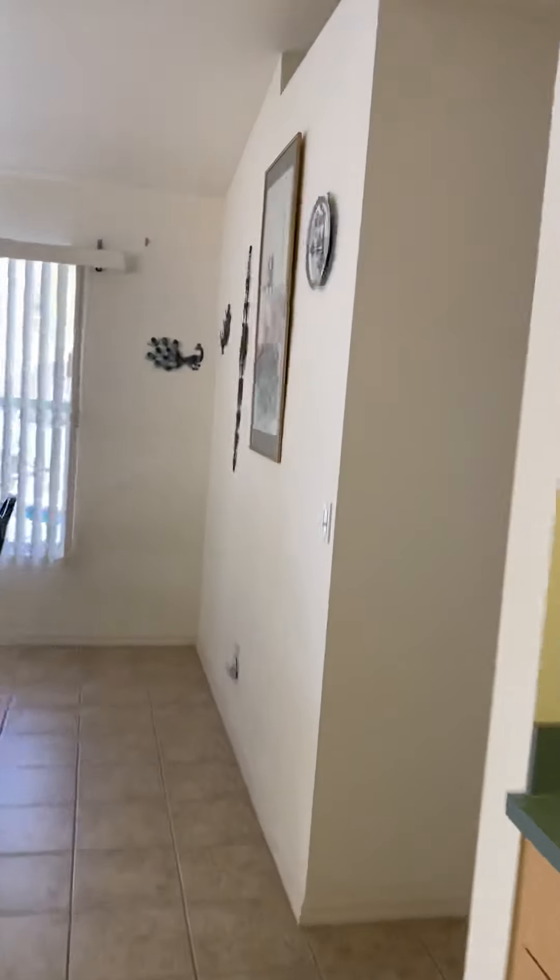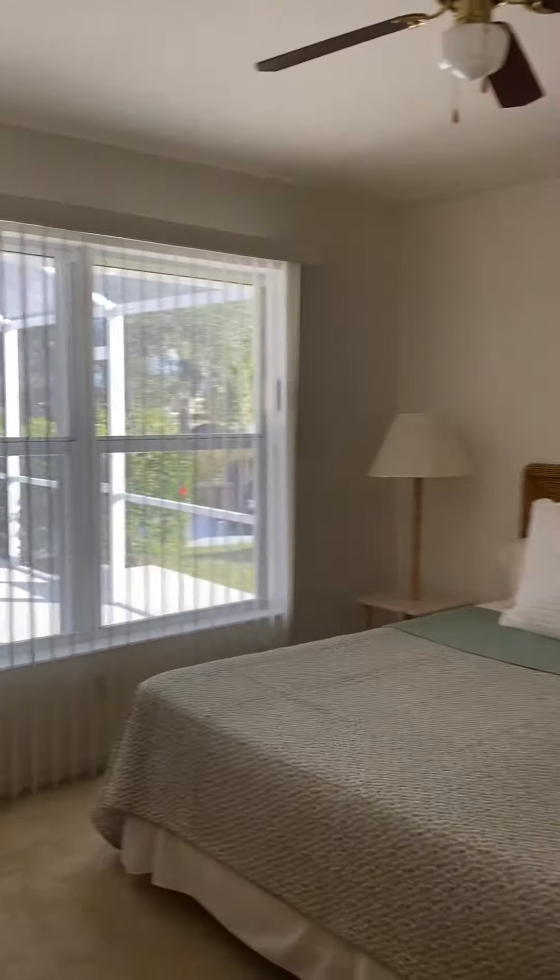The two guest bedrooms and guest bathroom is here. It is a walk-in shower, single vanity. We've got carpet in the guest bedrooms. The rest of the tile through the house does match — it's a 12-inch tile.